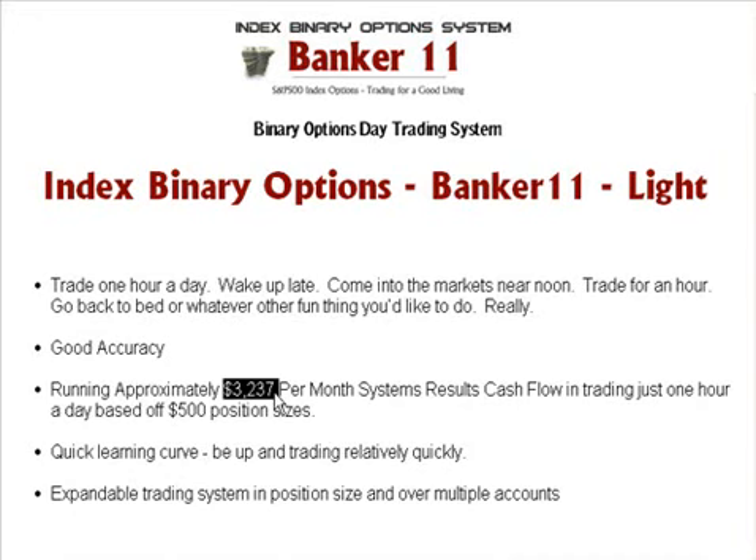You can have different trading accounts with different brokers, you can have different entities. With binary options, as most of you know, it's so simple to trade — in addition with this system — that you can trade multiple accounts. You can get a little organized, but the point is that you have a system that trades in one hour a day.